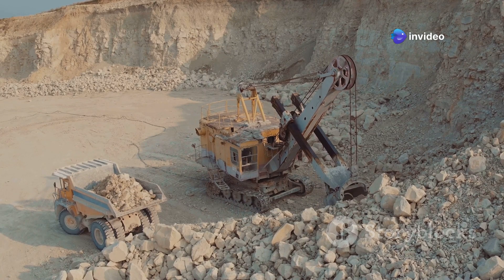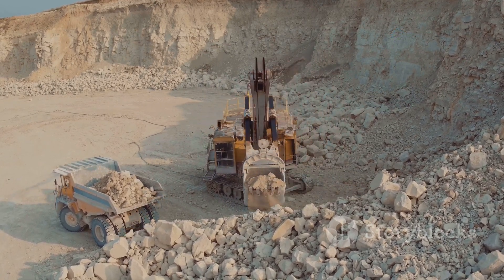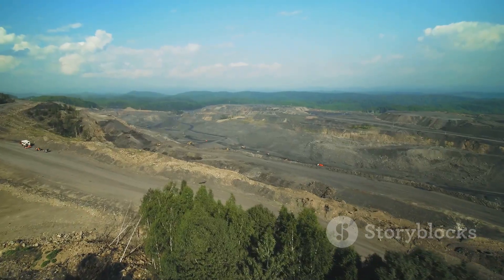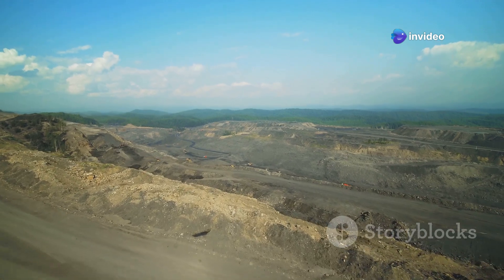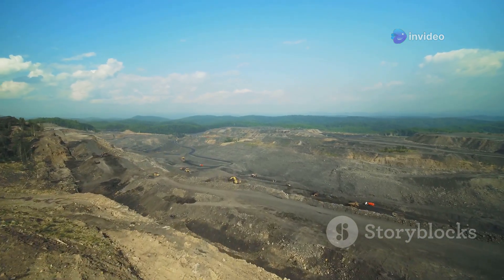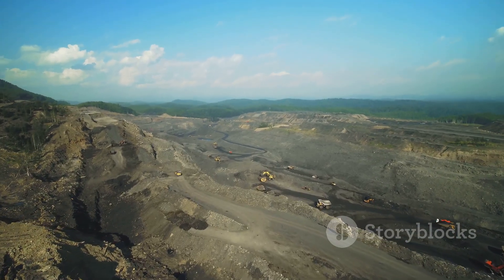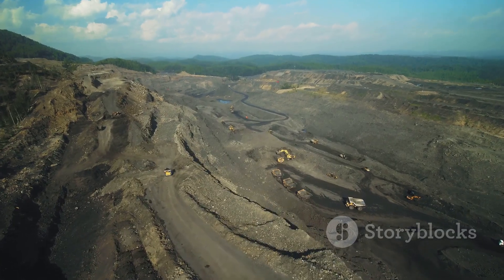Their applications range from the mundane to the highly specialized, underscoring their indispensable role in our daily lives. Their enduring significance underscores the importance of responsible sourcing, production, and recycling practices to ensure their availability for generations to come. By adopting sustainable practices, we can continue to benefit from these essential metals while protecting our planet for future generations.